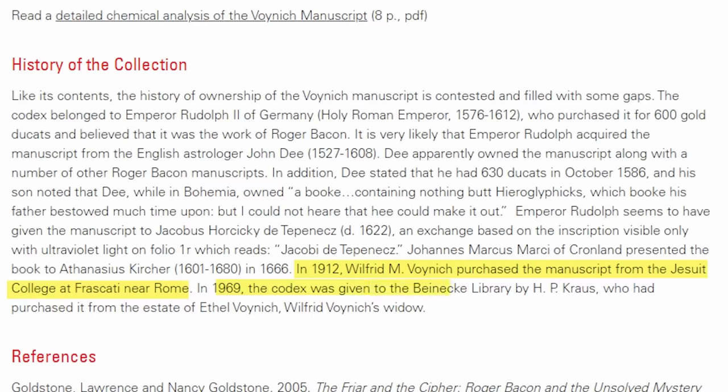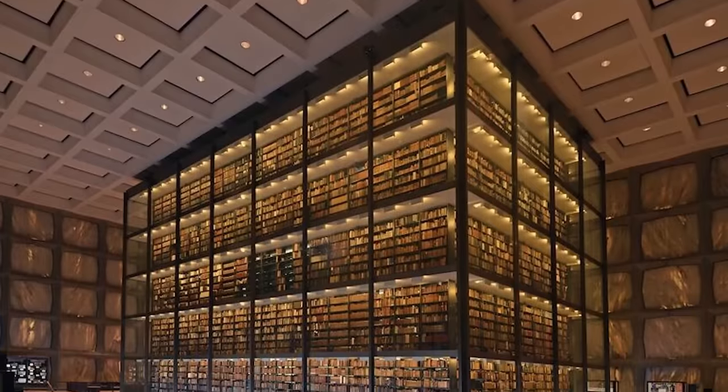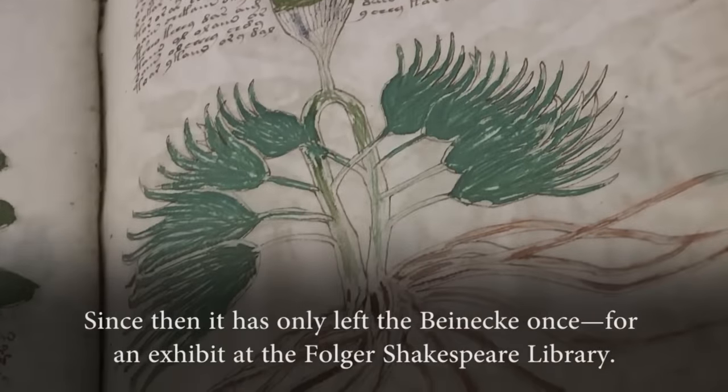Voynich says he purchased this book off of someone from the Jesuit college near Rome, although it's also possible he might have stolen it. He held onto the book for the rest of his life, and after passing hands a couple more times after he died, it ended up at Yale — and till this day it remains at that Yale library. There is so much more to talk about with the Voynich Manuscript. There are a handful of leads that might have some potential, but till this day this book is still very mysterious and no one really seems to know exactly what it means.